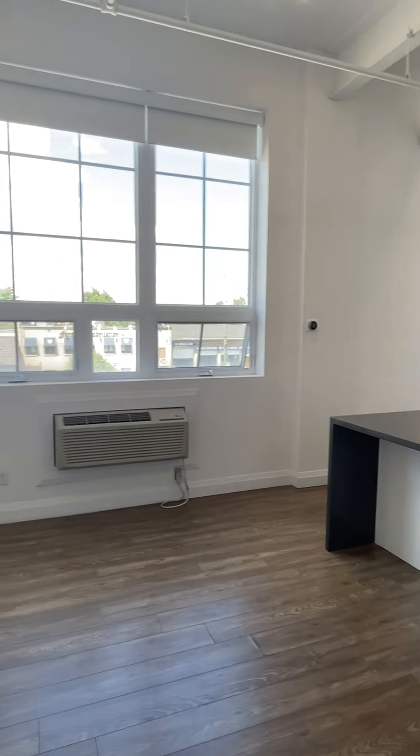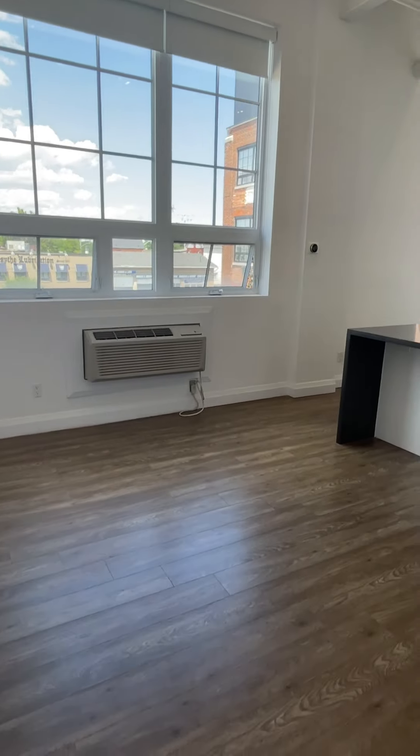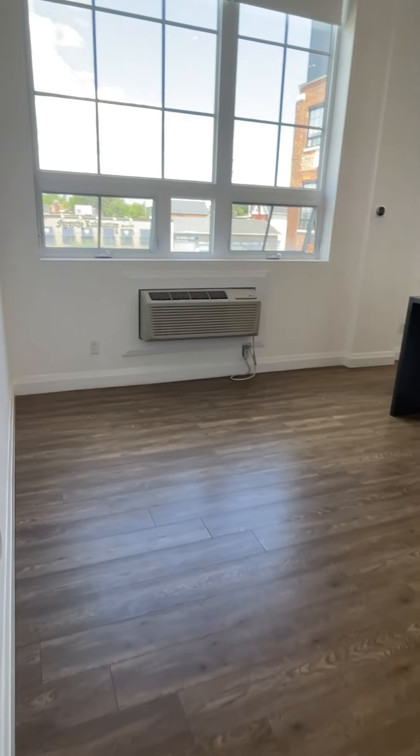Gorgeous windows with lots of natural light. It is an open concept living room and kitchen — perfect for entertaining.